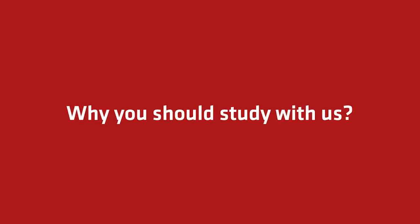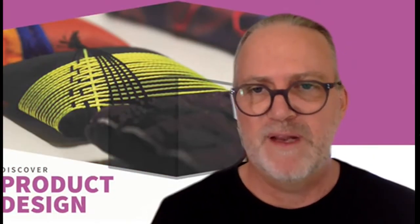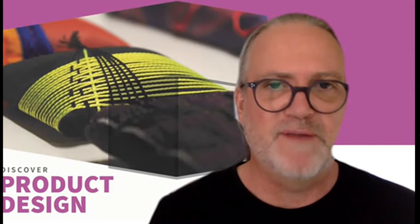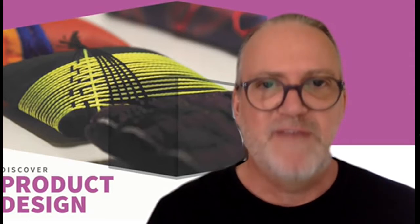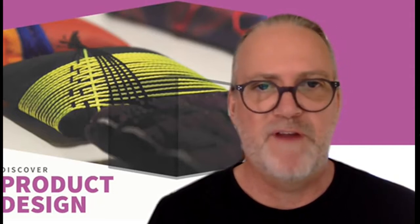Why should you study with us? Well, a very good reason is we're the only product design course currently available in Western Australia, and we're the only product design course of its type at a vocational level at TAFE in Australia. There's no other product design courses currently at TAFE anywhere in Australia.